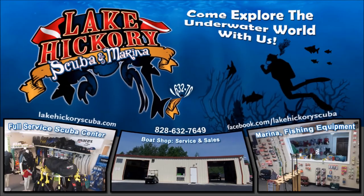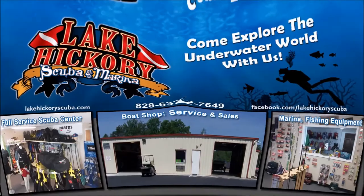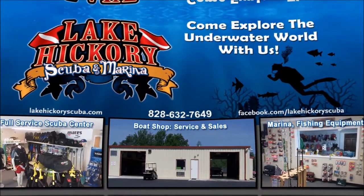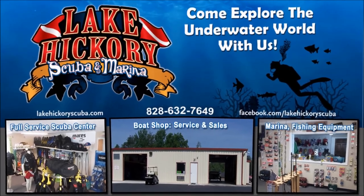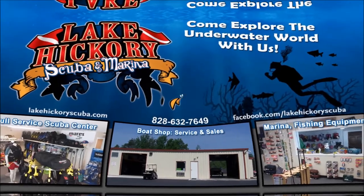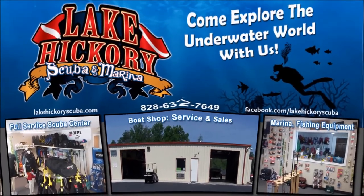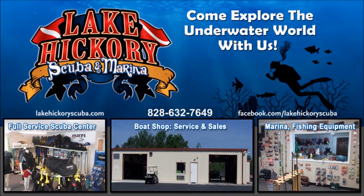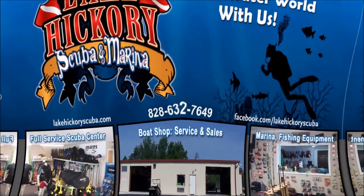Pin us on Pinterest, subscribe to us here on YouTube, and hit the little bell to turn on all notifications. We really appreciate your business and thank you for watching. If you want to see other cool videos — scuba tips, diving videos, search and recovery videos, or gear reviews — make sure to click the links. We really appreciate it.